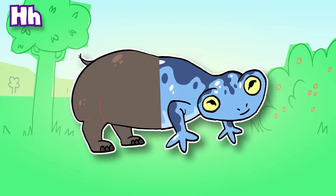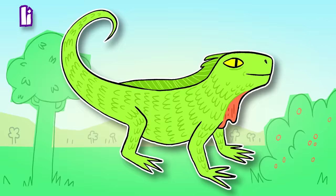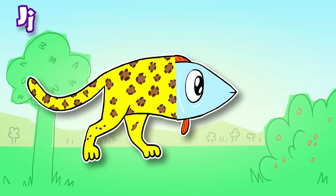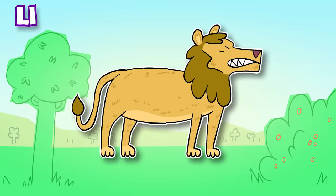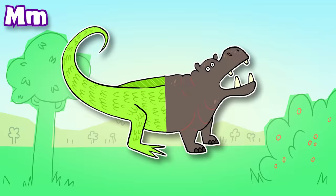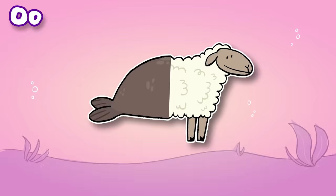H: Hippopotamus. I: Iguana. J: Jaguar. K: Kiwi. L: Lion. M: Mouse. N: Newt. O: Octopus.